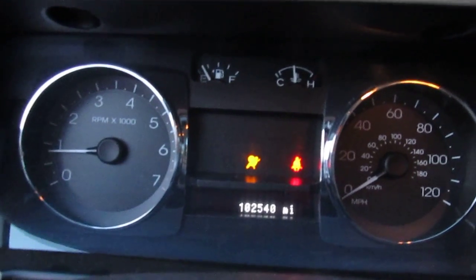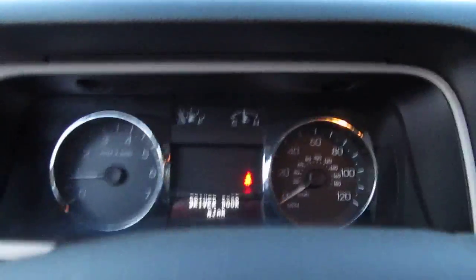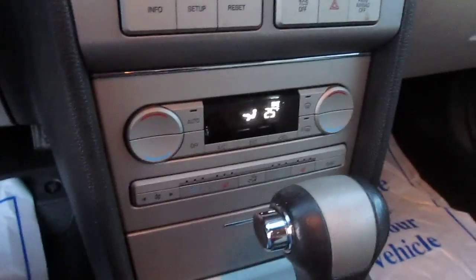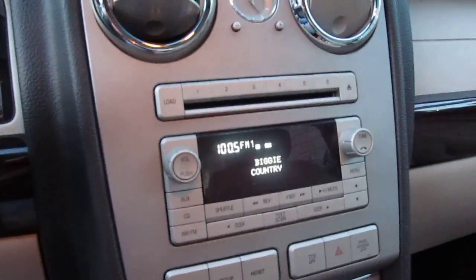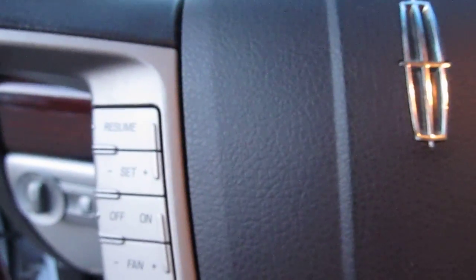Let me start it up for you. It has 102,540 miles on it right now — that may change slightly. It has heated and cooled seats, which is a nice option. Automatic climate control, six-disc CD changer — the sound system sounds great. All your controls are up here on the steering wheel for volume and cruise control.